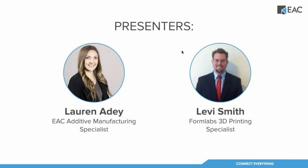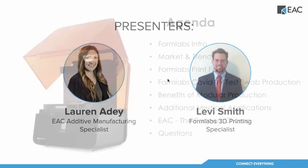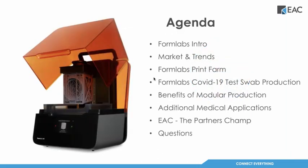My name is Levi Smith, and I'll be running the presentation today along with Lauren. I've been with Formlabs for the last couple of years, working with the distribution channel. Today we'll do a quick introduction on Formlabs, dive into market trends around additive, explore our print farm and what the special sauce is, how we've repurposed that farm for test swab production, the benefits of modular production, some additional medical applications, and then EAC as the partner champion. It'll be roughly 30 minutes and then we'll answer questions.